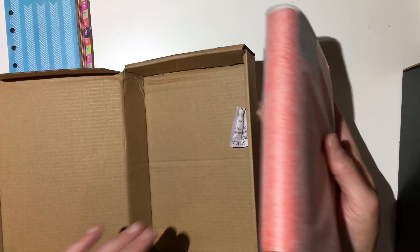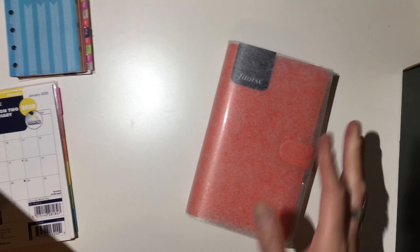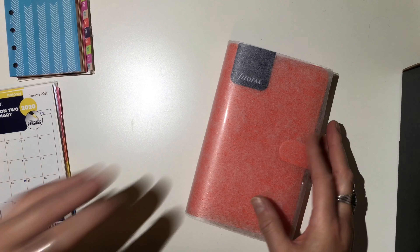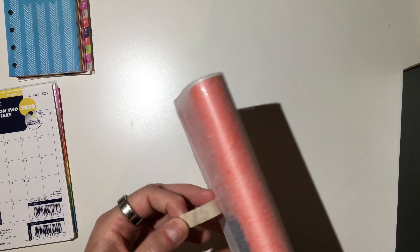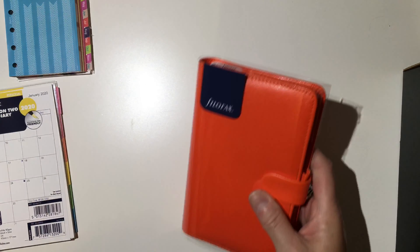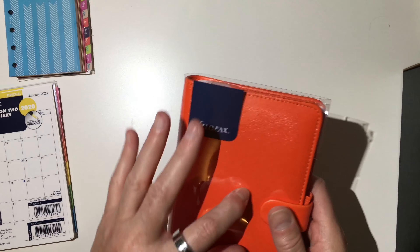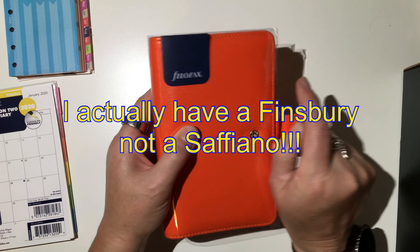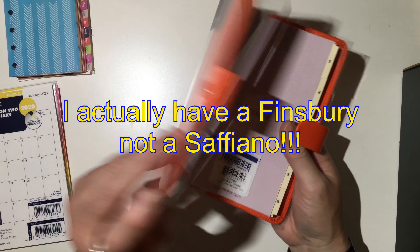This is the orange Saffiano, and it's the Personal Compact. I have some of the older Saffianos but I had not seen the new Saffiano or how it looked, because the old Saffianos have a different kind of texture to it. And y'all know my affinity for orange!